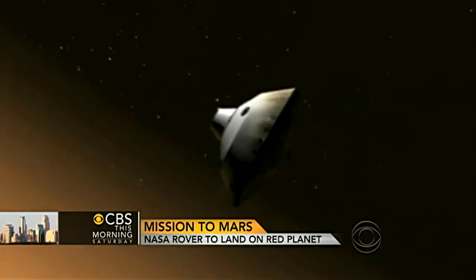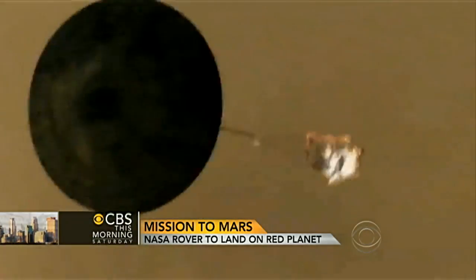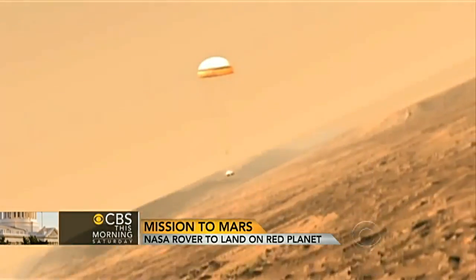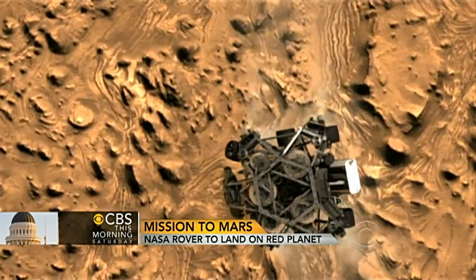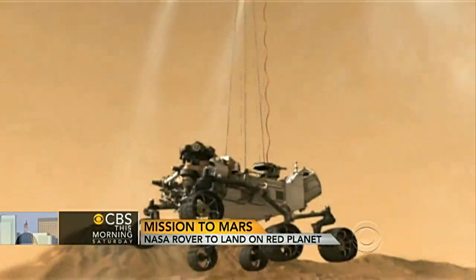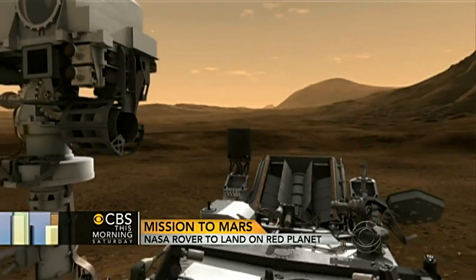What are the factors that complicate this? Well, the atmosphere of Mars is thick enough to heat your spacecraft and melt it on the way in if you don't slow down in the right way, but it's thin enough that it's hard to slow down. So it's this delicate balance between slowing down fast enough and not slowing down at all — and that's what takes this incredibly complicated heat shield, parachute, rocket, sky crane maneuver.